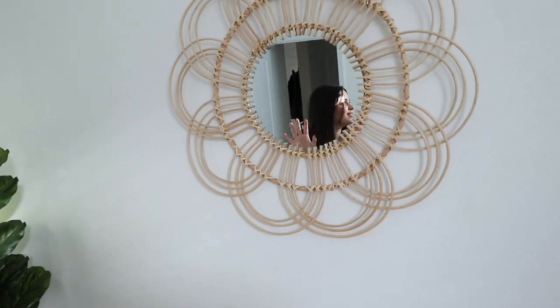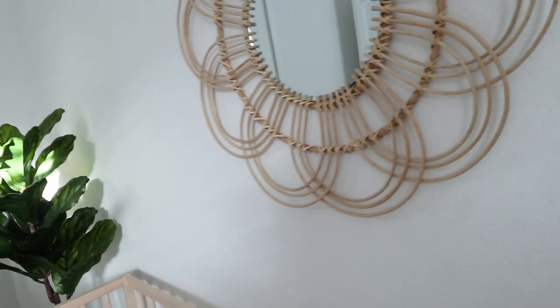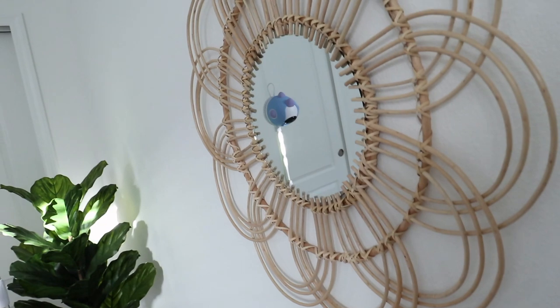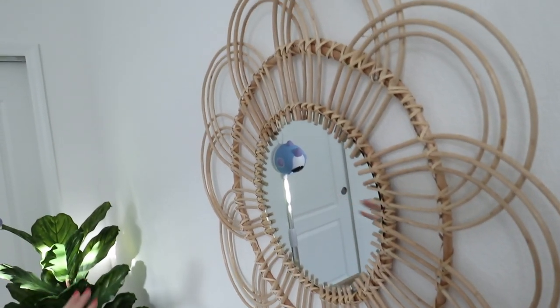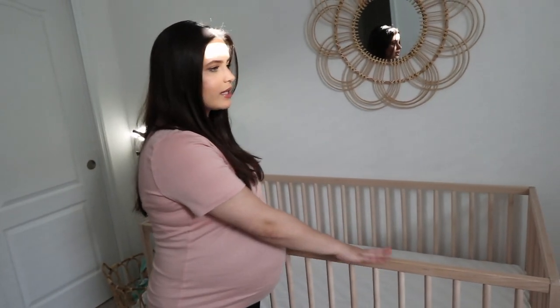Over here, we just came up with this yesterday. I bought this from HomeGoods — I found it while looking for other decorative pieces for her room. I thought it would look perfect here. It added a little bit of girliness because it's in the shape of a flower, and I think that's what that wall needed. It's not perfectly centered with the crib, but we already had a nail there so we just hung it there. We might move the crib over a little bit.